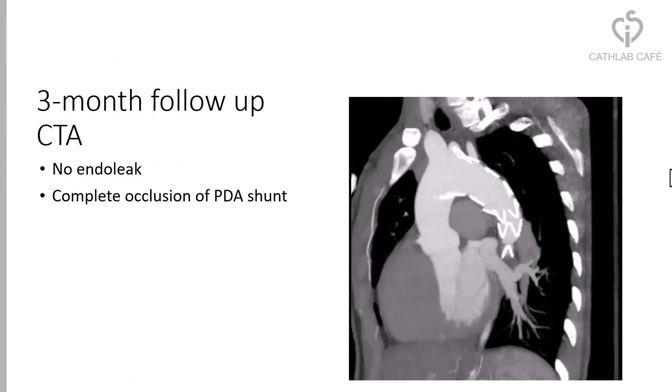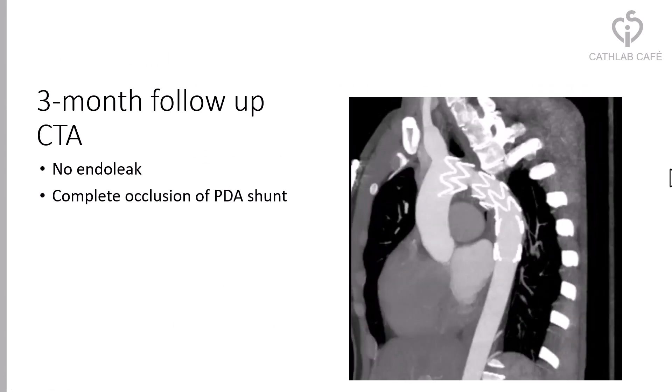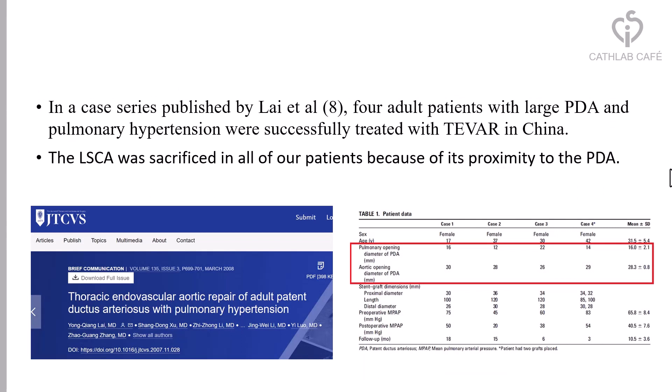The follow-up CT angiography showed no endoleak and complete occlusion of the PDA shunt. In a case series published by Li et al., adult patients with large PDA and pulmonary hypertension were successfully treated with TEVAR in China. The left subclavian artery was sacrificed in all of their patients because of its proximity to the PDA.